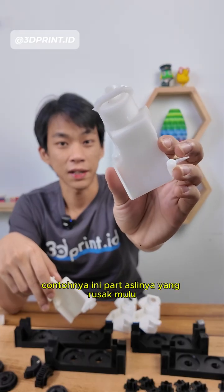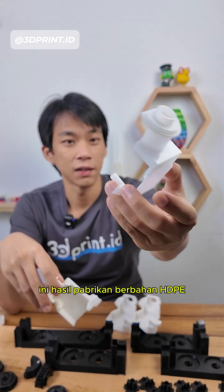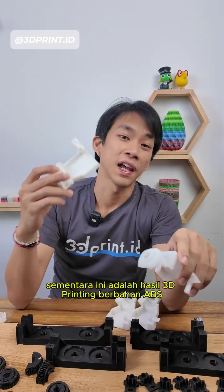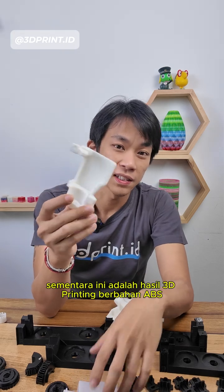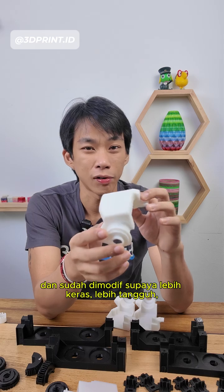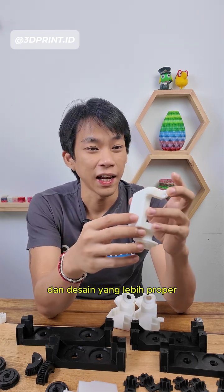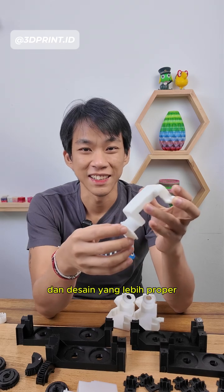This part here was the original part that keeps breaking — it's made out of injection-molded HDPE plastic. This replacement is 3D printed in ABS and modified to have more rigidity, more ductility, and a proper design.